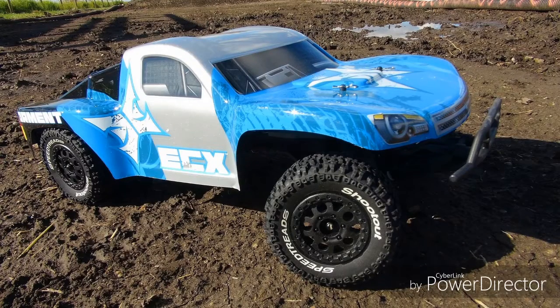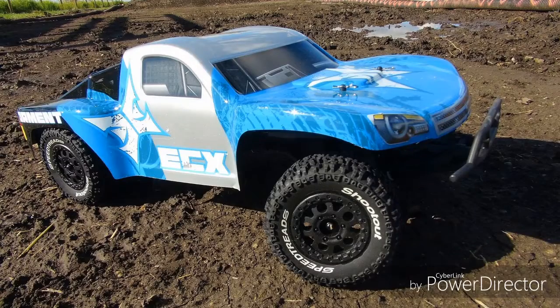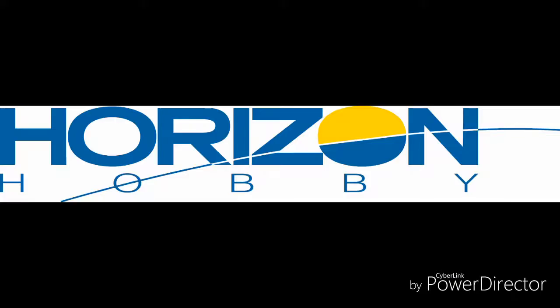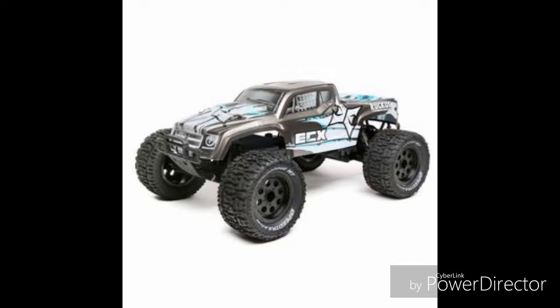It's time to give the ECX Torment a DUG score. The ECX Torment is a RWD short course truck which is owned by Horizon Hobby, the same company that owns Vatera and Loci. ECX was formerly called Electric RC, and the Torment is based on the Ruckus monster truck.